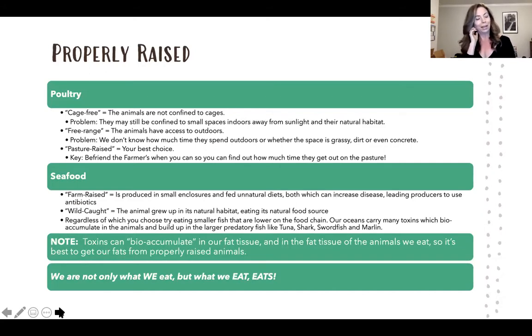For poultry, the best option is pasture-raised. Cage-free just means they're not in cages but may still be in small indoor spaces. Free-range means access to outdoors, but you don't know how much time they're outside or whether it's grass, dirt, or concrete. There's a lot of ambiguity unless you know the farmer. Best choice is pasture-raised — if you can befriend your farmer, even better. For seafood, go wild-caught versus farm-raised. Farm-raised animals are often in small enclosures, fed unnatural diets, and may be given antibiotics. Wild-caught is the better option.